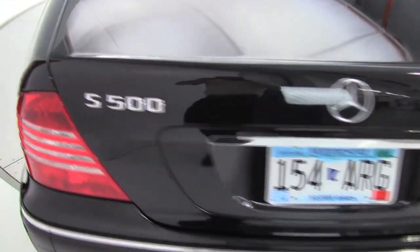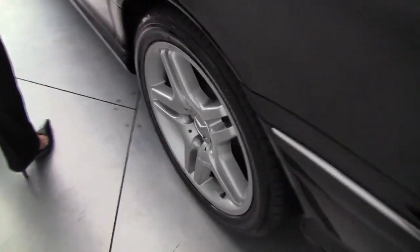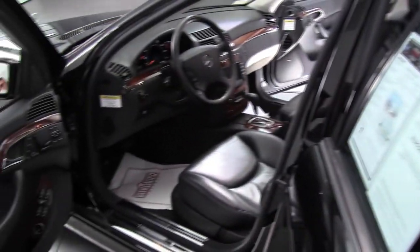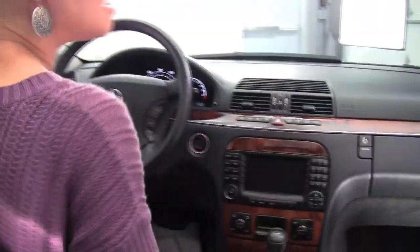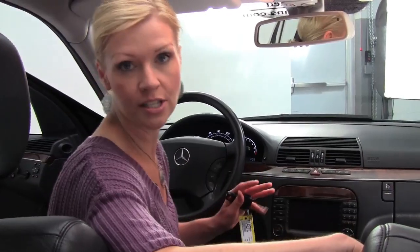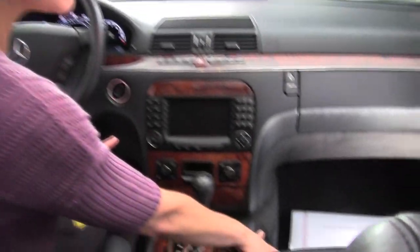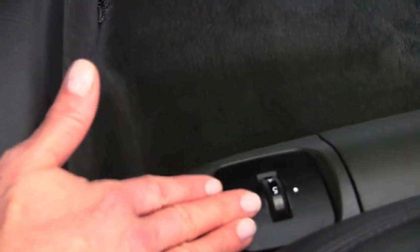A lot of great features too — smooth V8 engine, so much head and legroom, so much luxury. Including power seats for the driver and passenger side, as well as memory seating. We also have the body contouring system for the seats for both the driver and passenger side, and you can control that right there.